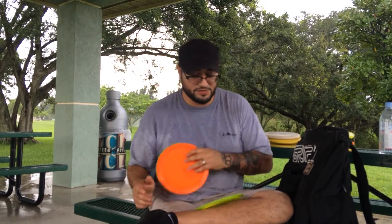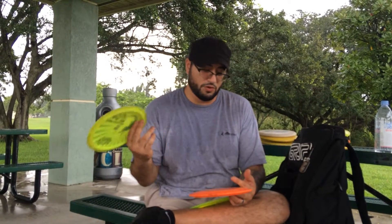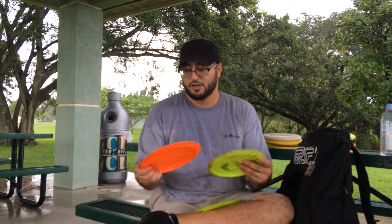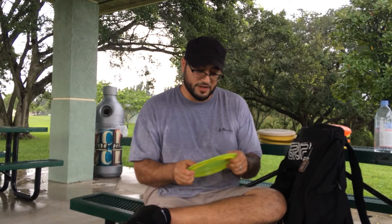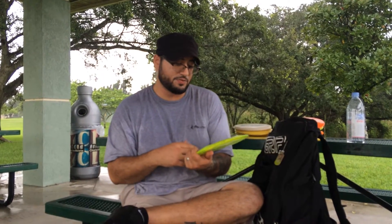Then I've got two Banshees. One is super beefy — almost flies like an Eagle. This one is for control flicks, spike hyzers, and flex shots. The other is more for flick approaches or really stable drives when I need to get out a little farther than a Firebird but still be stable. And then I've got a Star Firebird. Flat — barely get it 320 feet, and that's cranking on it, coming across the grain, and the thing still comes out. I've got a flick ace with it.